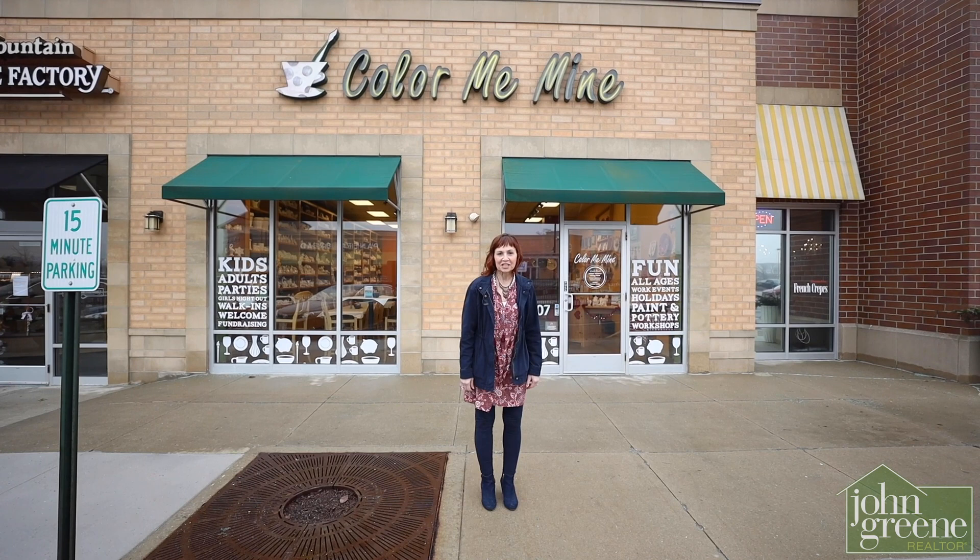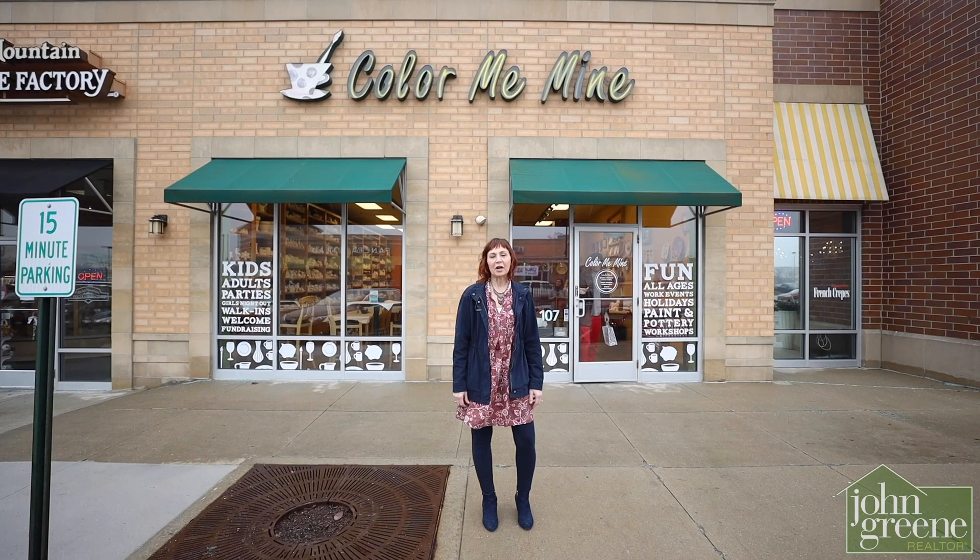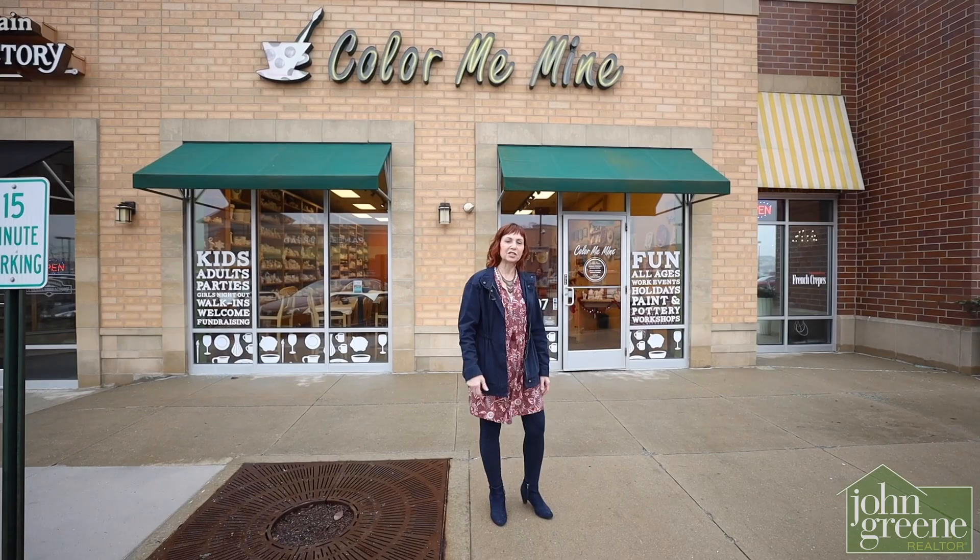Hi, I'm Joy Hastings with John Green Realtor, and I'm excited to announce we've partnered with Color Me Mine here in South Naperville on Route 59 near 95th Street. Owned by longtime Naperville residents Catherine and Todd Ashby, Color Me Mine offers hundreds of ceramic pieces to choose from and dozens of colors to paint with. Let's go inside and check out all they have to offer.